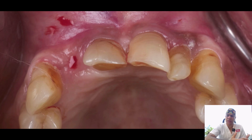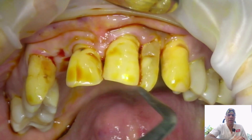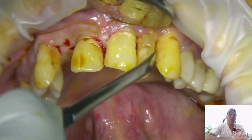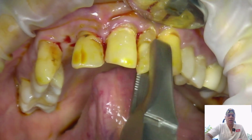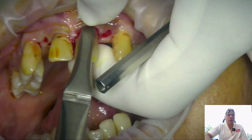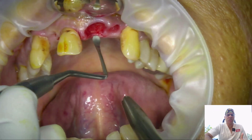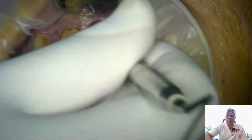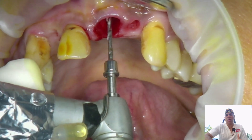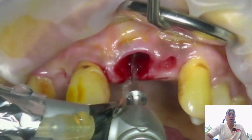Now I'm taking the pilot drill and walking along the labial bone from the inside to judge its integrity — I don't want any dehiscence or fenestration. Once I've verified the labial bone is intact after extraction, I direct the pilot drill towards the palatal shelf so that our implant will be placed in the palatal zone with no contact of any drill or implant with the labial area at all.